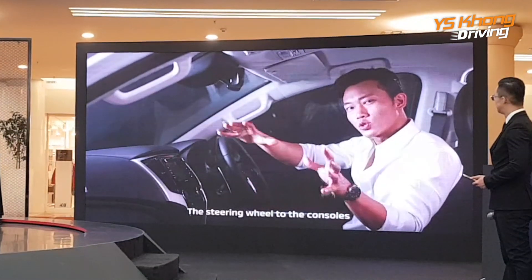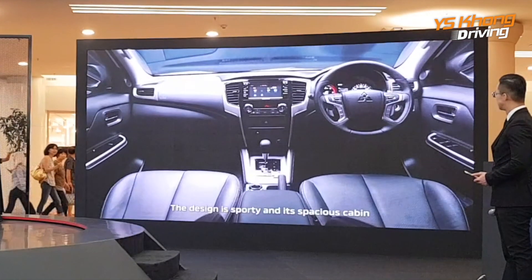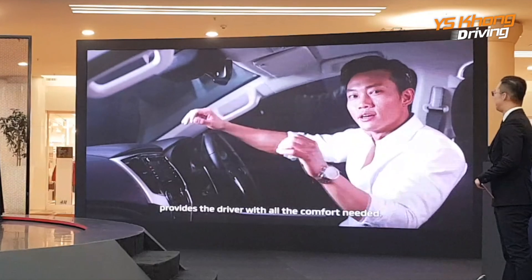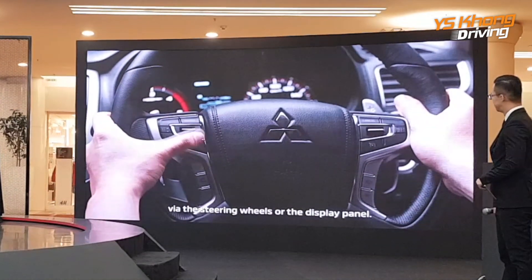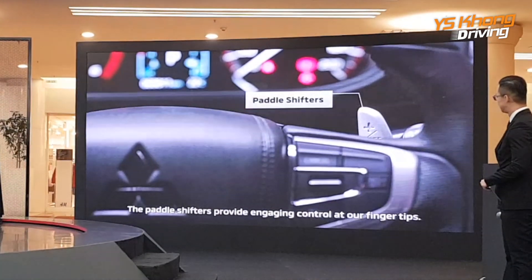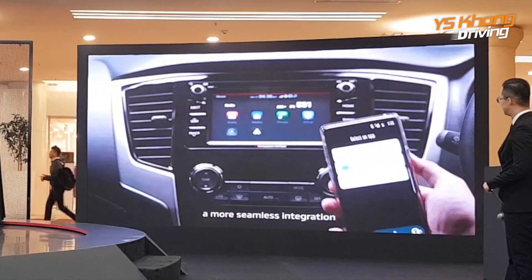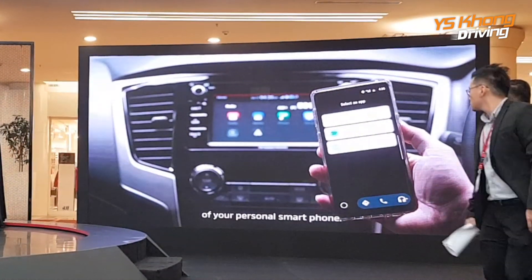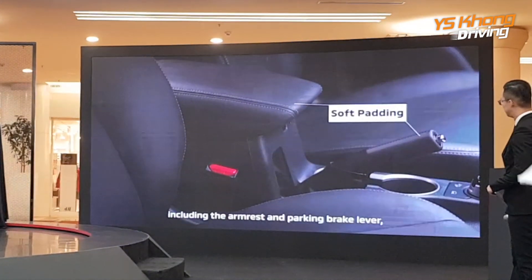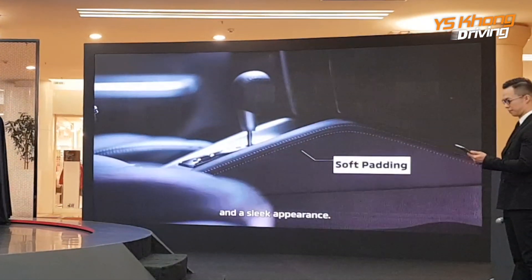The steering wheel and console were skillfully designed to suit everyday drivers. The design is sporty, and a spacious cabin provides the driver with all the comfort needed. Most of the functions are controlled via the steering wheel or the display panels. The paddle shifters provide an engaging control at our fingertips. Apple CarPlay and Android Auto offer more seamless integration of your personal smartphone. The soft padding and seating areas, including the armrest and parking brake lever, are double stitched to offer a luxurious feel and a sleek appearance.